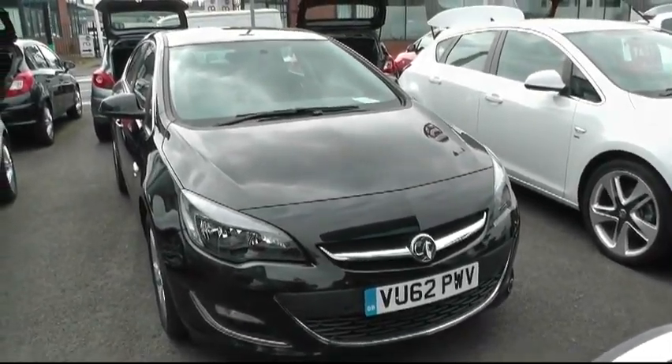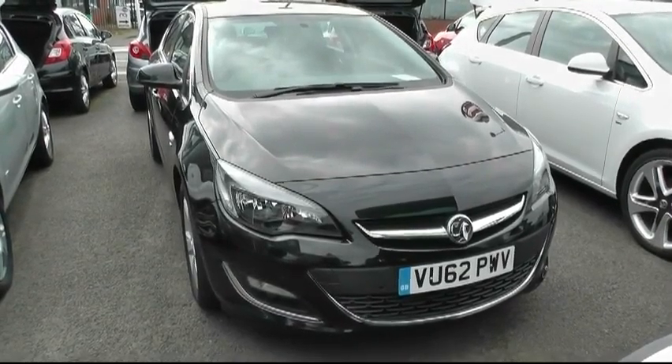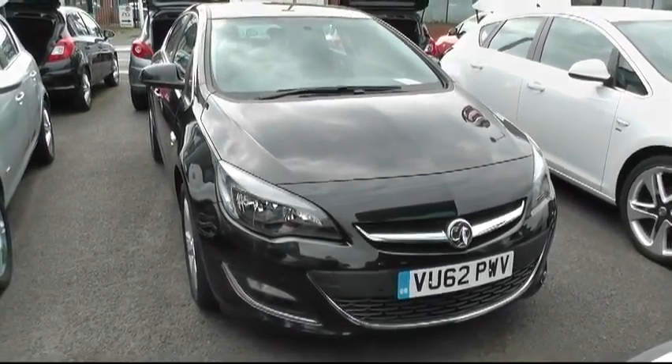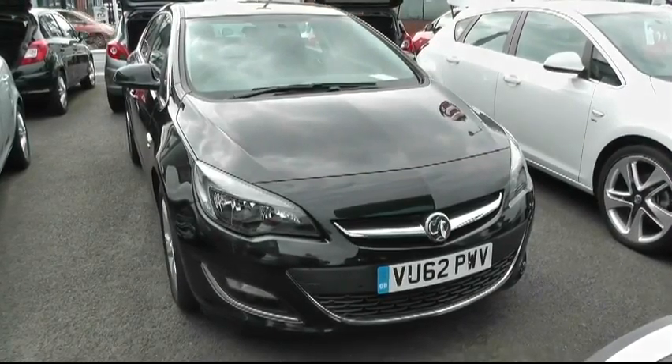Hi and welcome to Brindley Vauxhall in Wednesbury. My name is Peter and today I'm going to be showing you around this Vauxhall Astra. It's a five-door SRI model with a 62 plate, registered 2012.